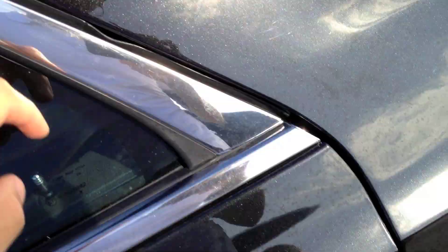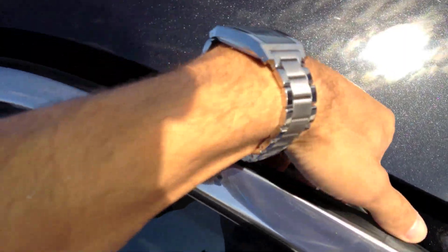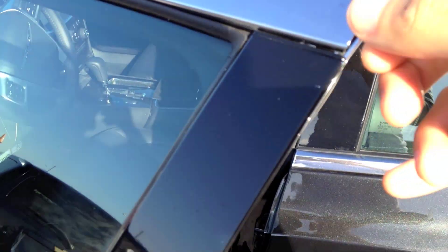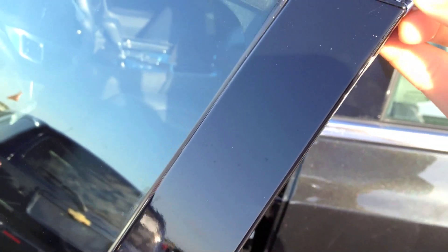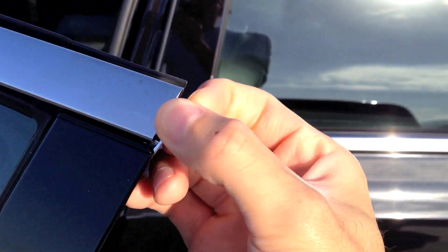I wonder what's up with these weather strips too. I'm trying to look at this piece of chrome here on top of the door. This comes right off, and this chrome piece does look a bit flimsy. I really don't like it. That end cap will definitely go.